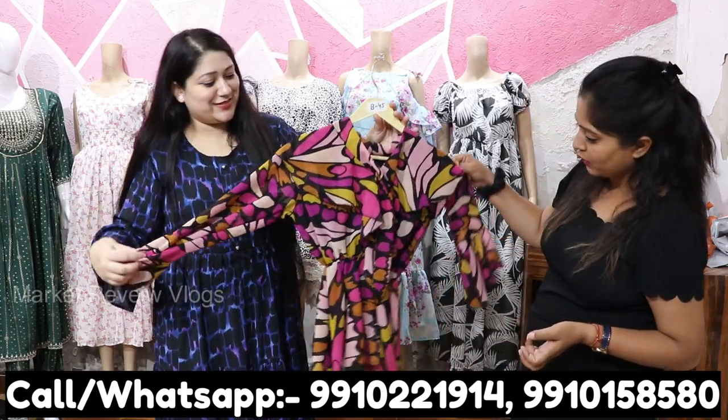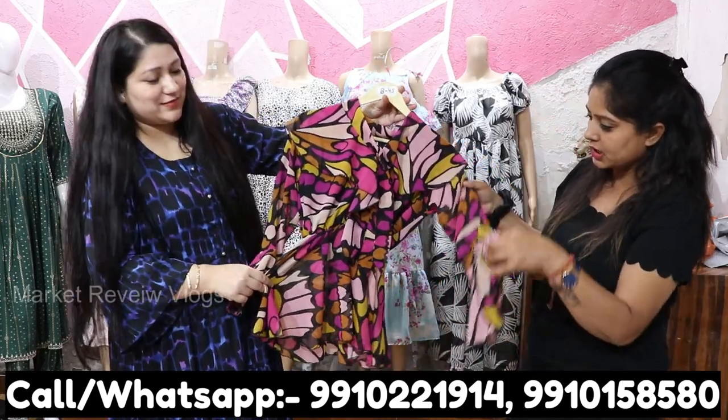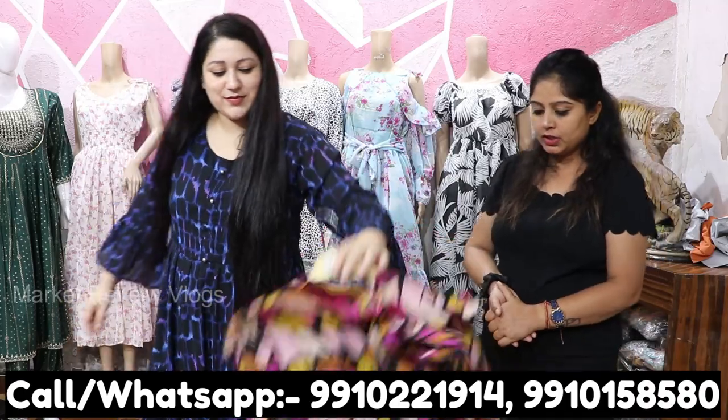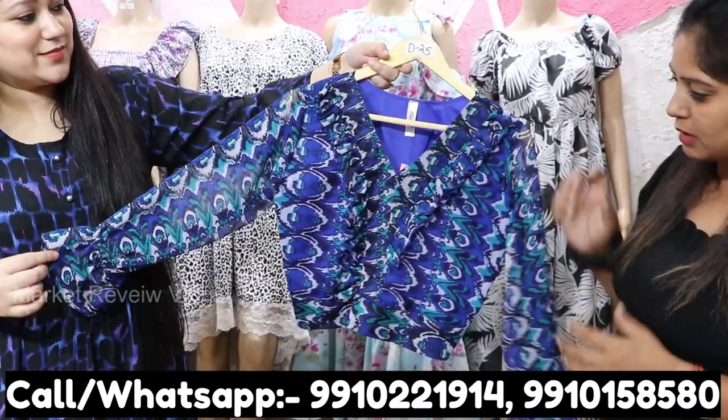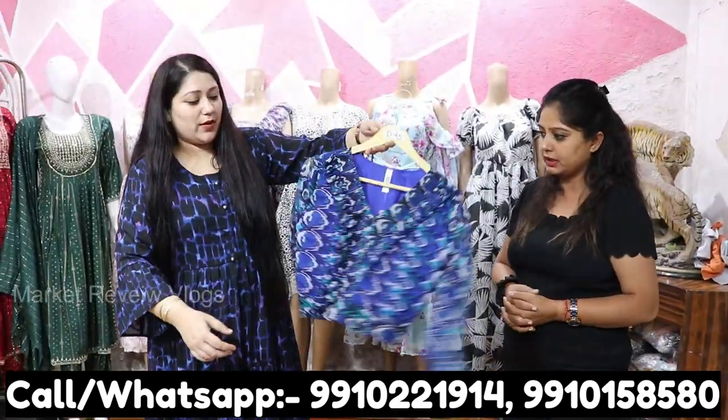If you need your own tagging, labeling, or branding on ready stock, that can also be done. And again you can see this — it is all in Georgette, very beautiful.